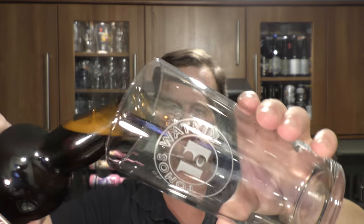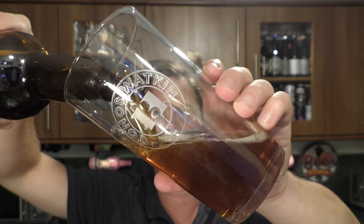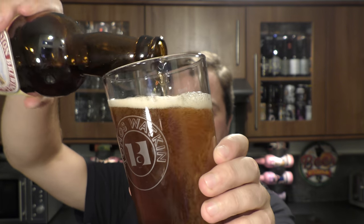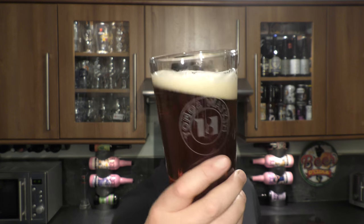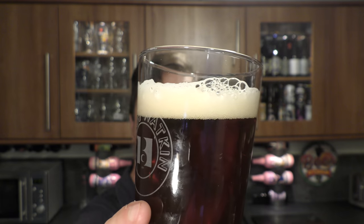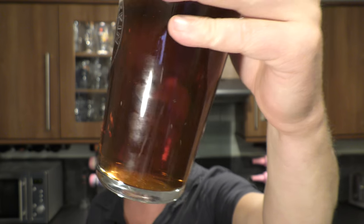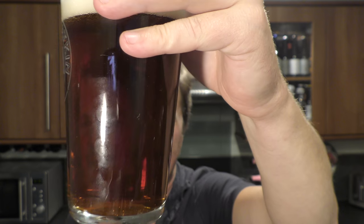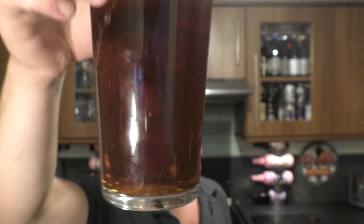Beer in the glass. It's bottle-conditioned so we're going to leave a little bit of that liquid in the bottom of the bottle for a little while. In the glass we've got a one-finger, slightly off-white head. Good levels of carbonation. Amber-coloured ale with a bit of sediment — unfiltered goodness floating around in the glass. It looks really good.